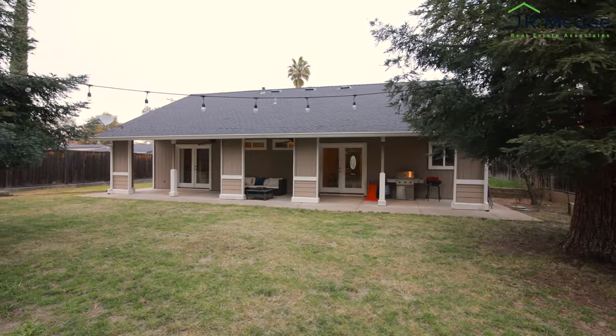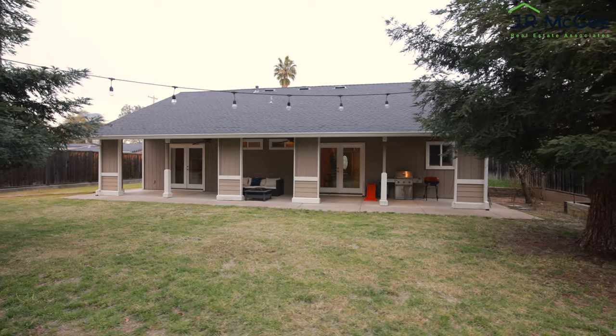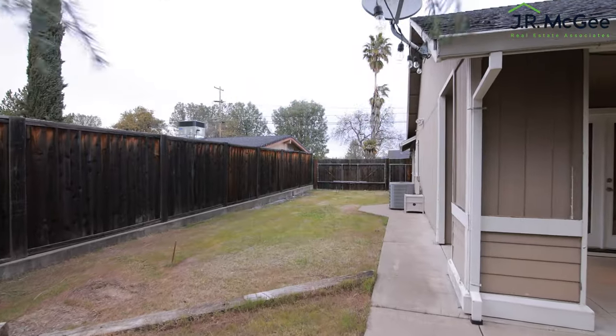The backyard is all organized, well landscaped, and ready to add your touches. On the side, we have RV and boat parking.